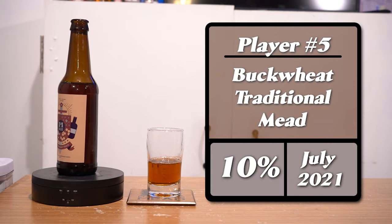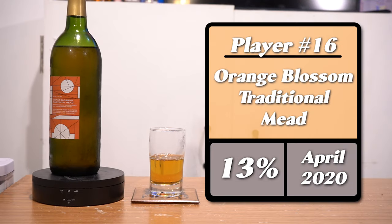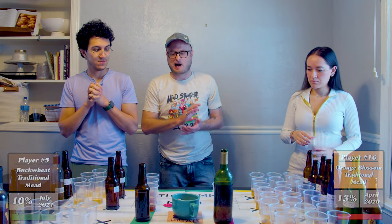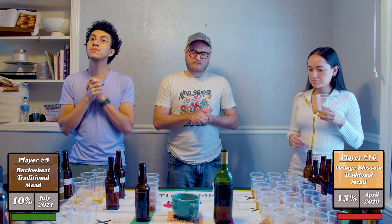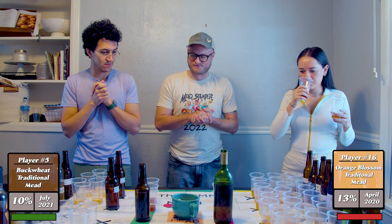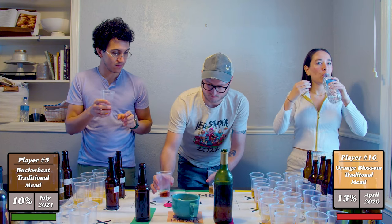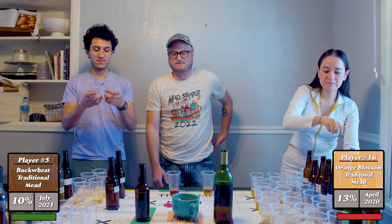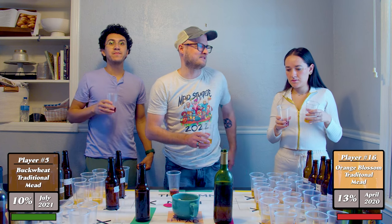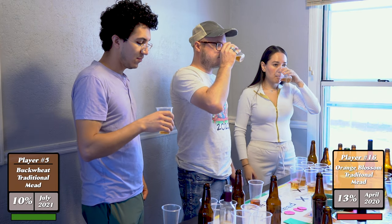Moving on to meads number five and sixteen. On the green square we have a buckwheat traditional mead — a great quality honey — and we have an orange blossom traditional mead, mead number sixteen. I don't feel like this is a fair pairing, but they're randomly seeded. I'll start with the orange blossom — you should start with the lighter one so your taste buds don't flip.